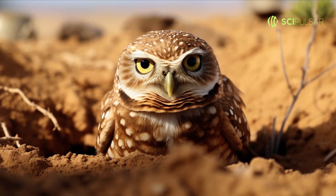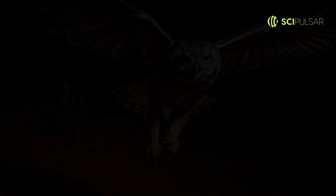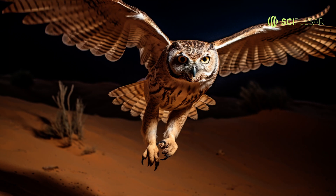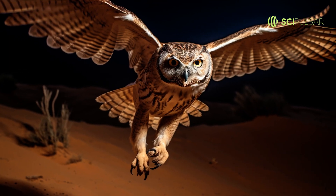These subterranean homes provide a cool retreat during the day and a safe haven from predators. And when they do emerge, their keen eyesight and swift flying abilities make them a formidable hunter under the starlit desert skies.